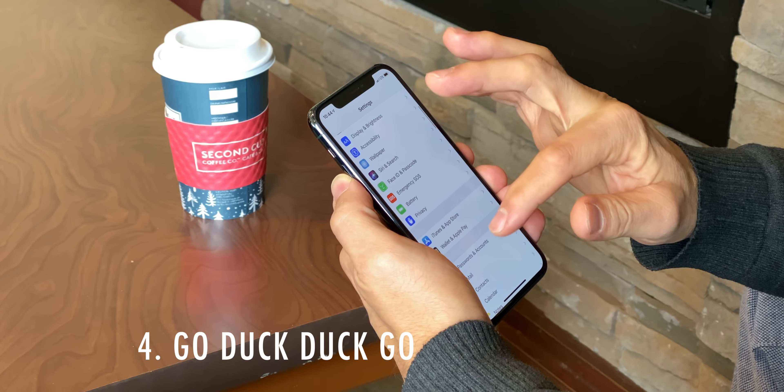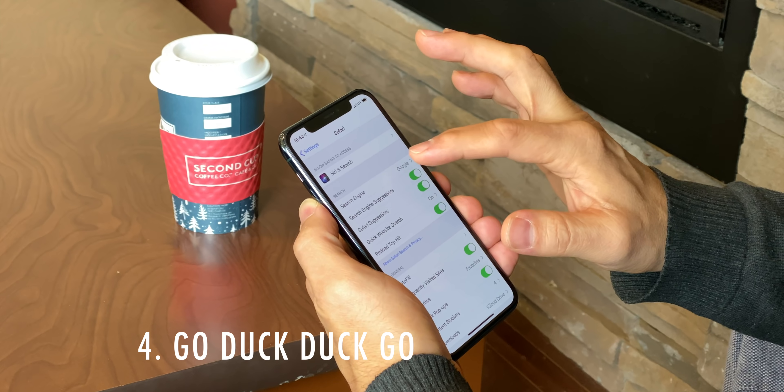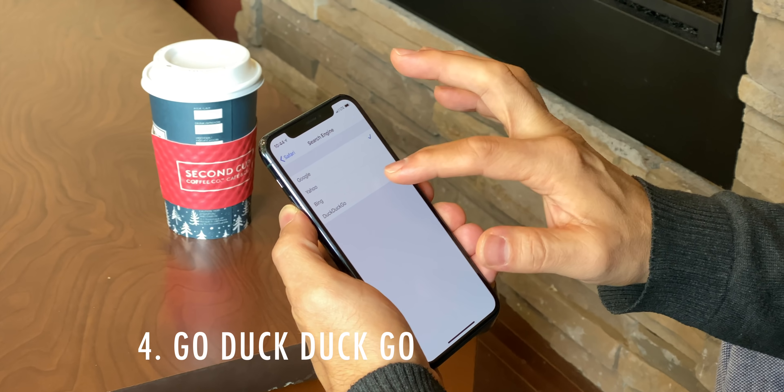Google pays Firefox and Apple to be the default search engine, and it's legitimately the best search engine. But if you want a privacy-centric search engine, go to Settings, Safari, Search Engine, and switch it to DuckDuckGo.